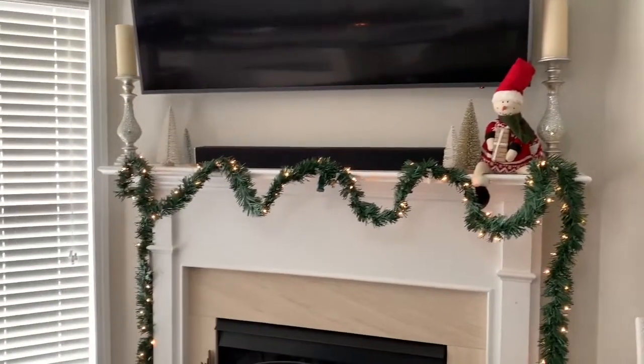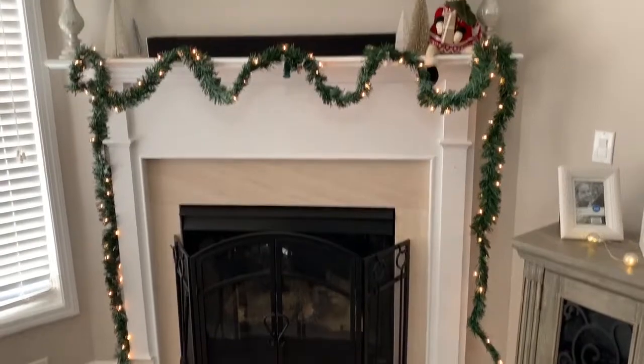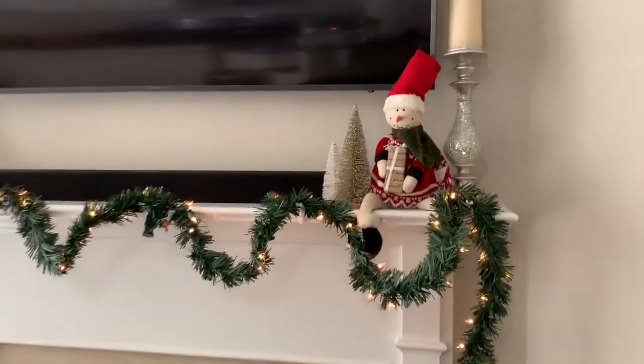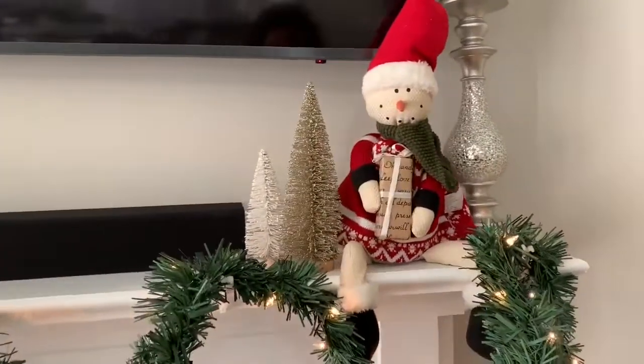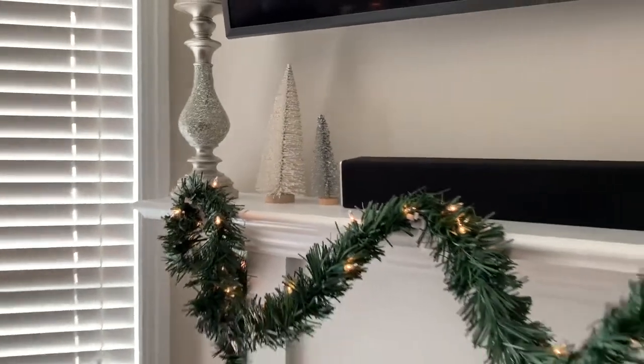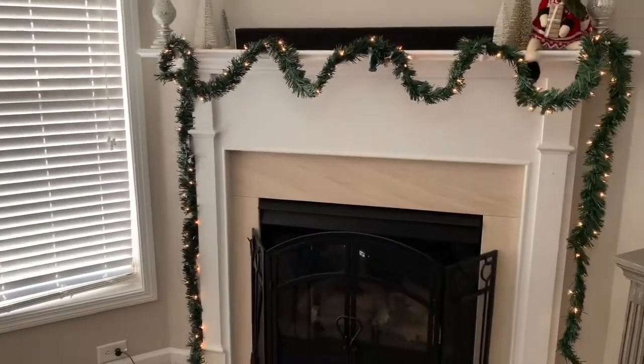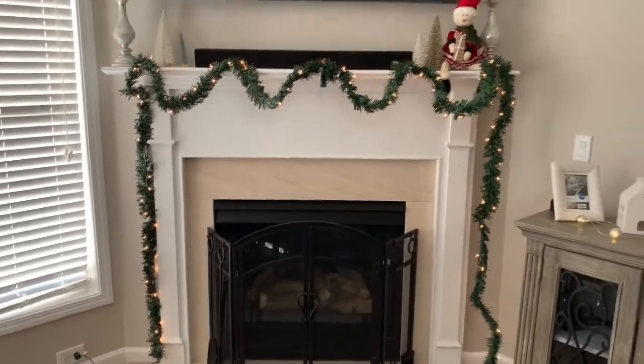Over here on my fireplace mantle — I do need to fix it, as one side is stapled down and the other is not. Up here I have a Santa Claus with two Christmas trees, and then on the other side I have two more glitter Christmas trees. This light-up garland was an extra one from my staircase, so I decided to put it above my fireplace.